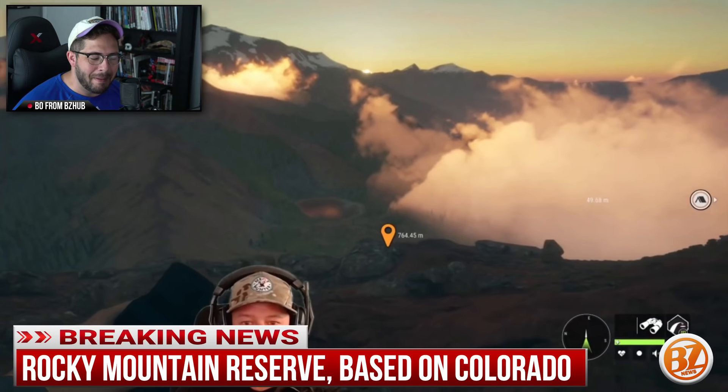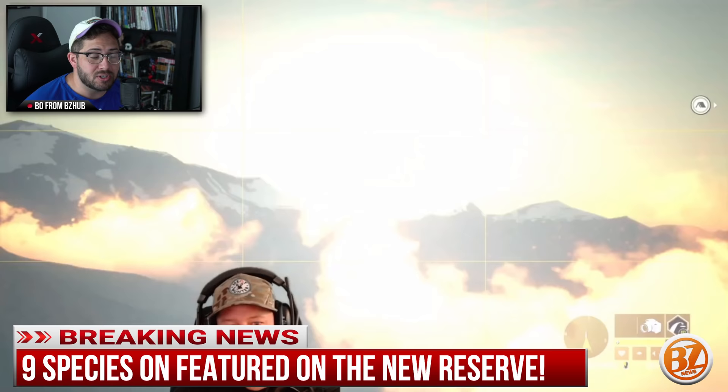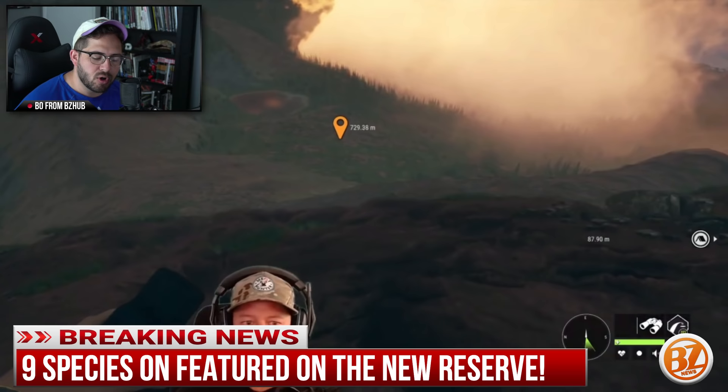The first thing you're wanting to know is that this is going to be a Rocky Mountain map — kind of based in Colorado. They said it's a Colorado-based Rocky Mountain map, and there are going to be nine animals on this map. There are some new ones, some that have changed a little bit, and then some that are straight-up copies from other maps.